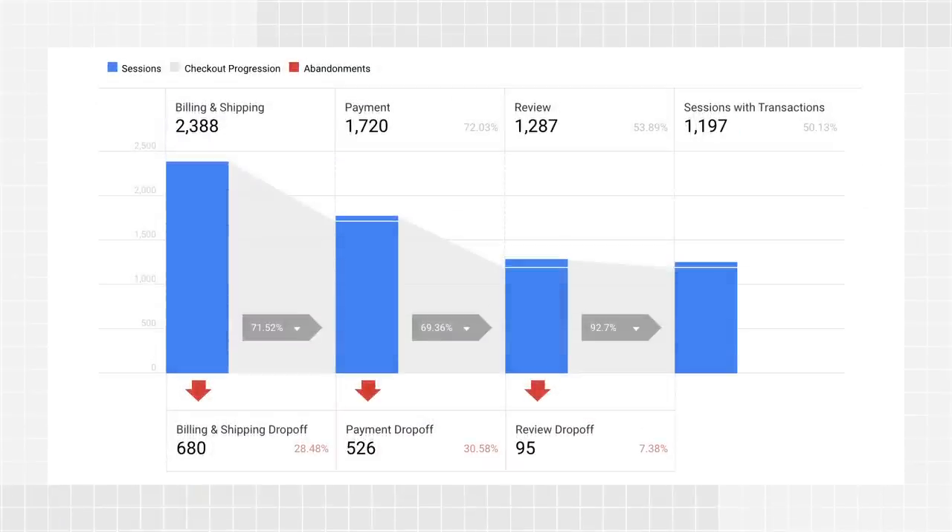While not really related to search, you should consider setting up Google Analytics eCommerce tracking to better understand your users' behavior. This will enable you to analyze your site's average order value, eCommerce conversion rate, time to purchase, and other interesting information.